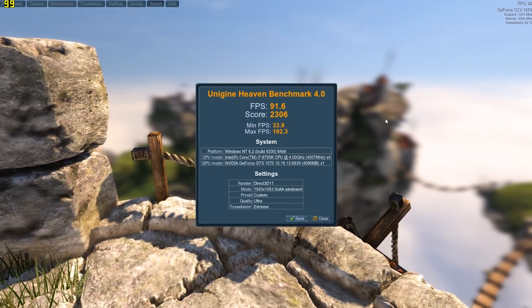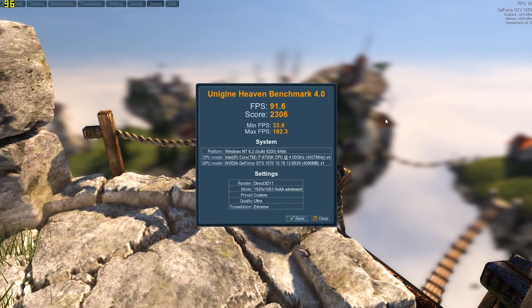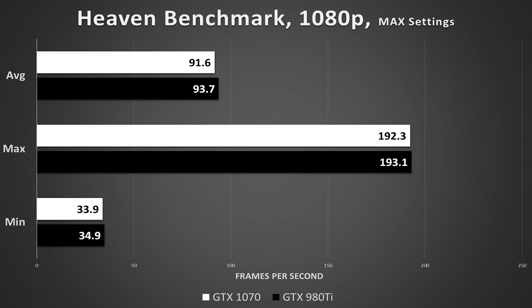Let's start off with Heaven Benchmark. This benchmarking tool stresses only the graphics card, and in this case the two cards are pretty much neck and neck. The 980 Ti edges out a very minor win, but this is within our margin of error. Across the board, our minimums, maximums, and averages were essentially in a deadlock.